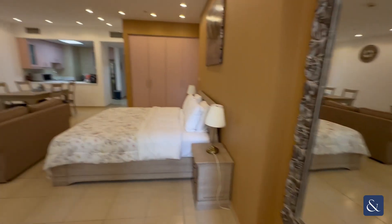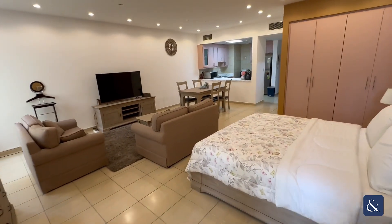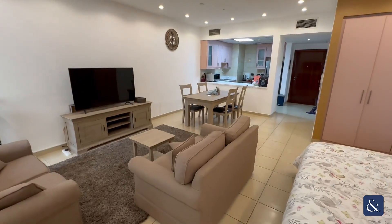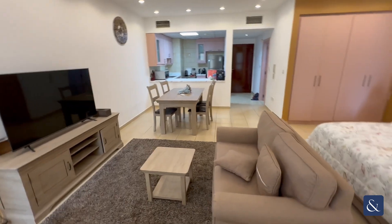So, to summarise: studio apartment, Merjan 2, JBR, vacant on transfer, fully furnished, 712 square feet, and one allocated parking space.